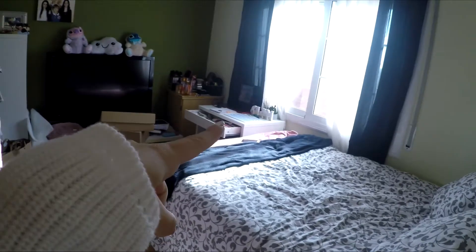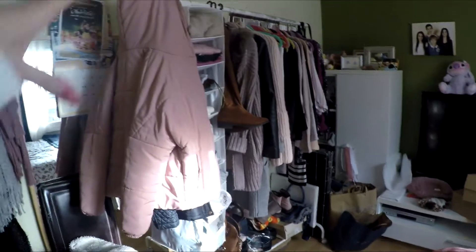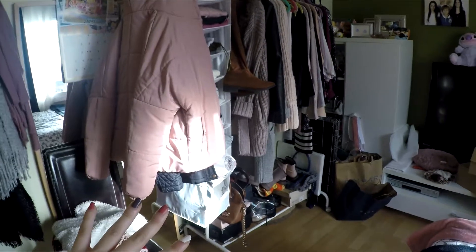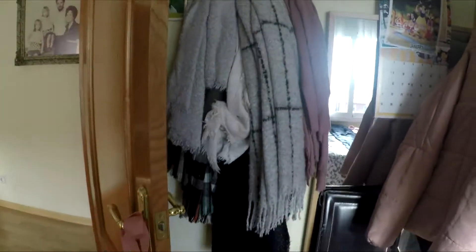I'm gonna show you my room. This is my room — that's the bed, that's my safe, that's where I film videos, the TV, and this is the wardrobe I have right now. I've got the shoes on the bottom and the clothes over there, and my scarves — I didn't need my scarves.